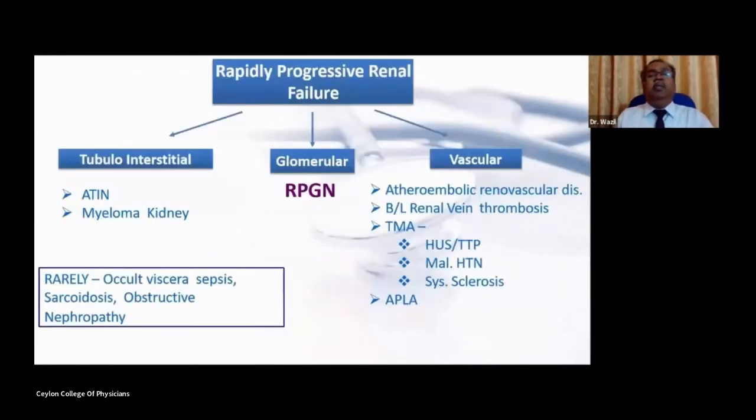When a patient presents with renal failure of short duration, we call it rapidly progressive renal failure. Although rapidly progressive glomerular nephritis is the most important cause, diseases affecting other compartments of the nephron such as the vascular and tubular interstitial compartments can also give rise to rapidly progressive renal failure. Therefore, it is important to distinguish RPGN from other causes.